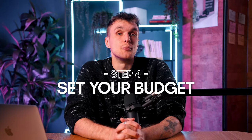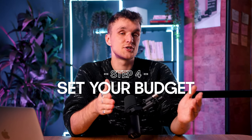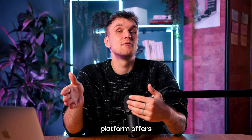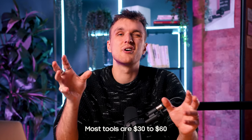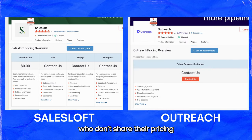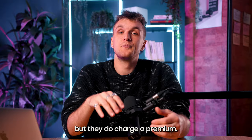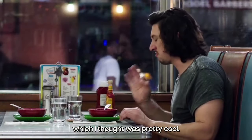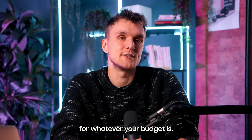Set your budget — budgeting is crucial. It's about finding a balance between cost and functionality. Sometimes a combination of lower-cost tools and a supplementary platform offers the best bang for your buck. Most tools are $30 to $60 per month on average, except SalesLoft, Outreach, and AmpleMarket who don't share their pricing but do charge a premium. On the other end of the scale, Vocus Crew and SalesMate are very cheap, around $15, which means there's something out there for whatever your budget is.